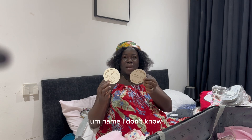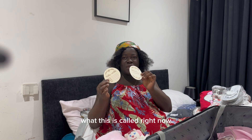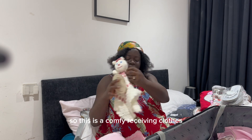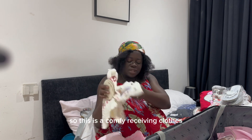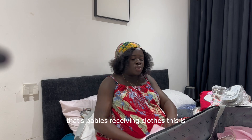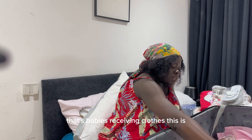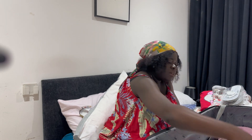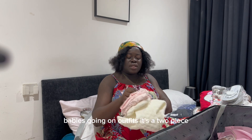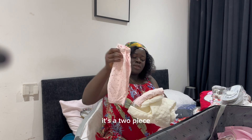So what do we have for baby? This is baby's receiving outfit — a comfy receiving clothes set — and then a blanket. That's baby's receiving clothes. This is baby's going home outfit — it's a two-piece.